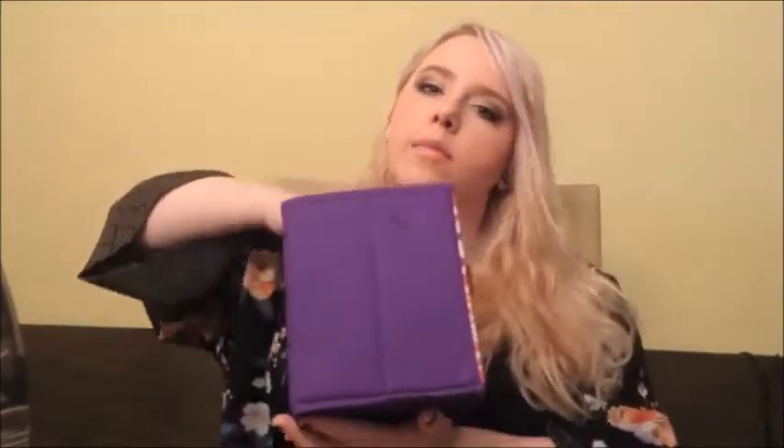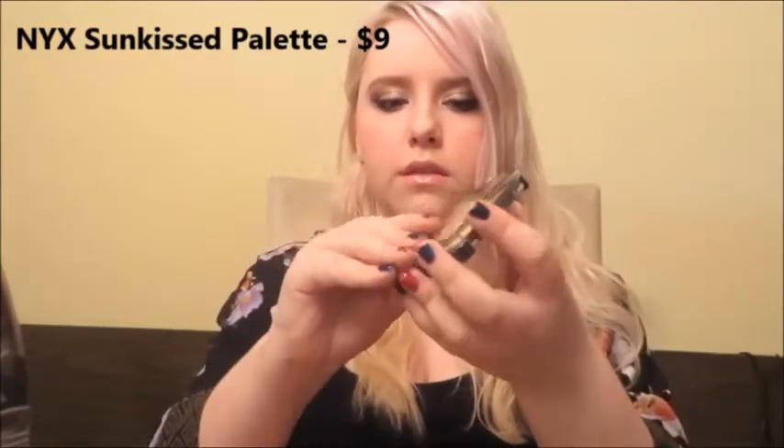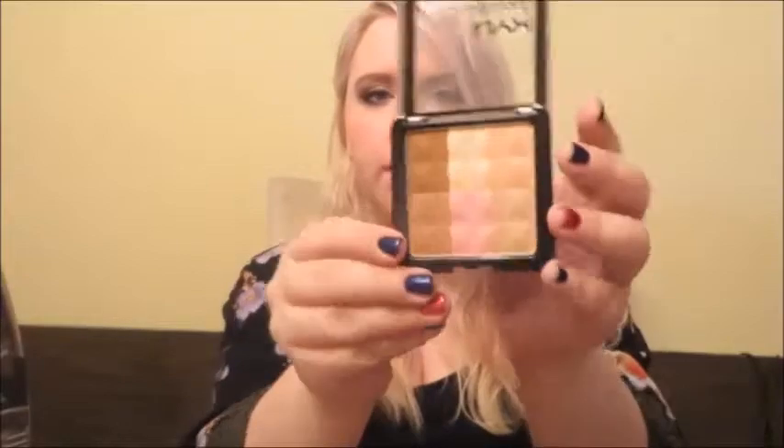The next thing is bronzer. The first thing I ever started contouring with is the NYX Single Matte Eyeshadow in Nude Matte 'Underneath It All' — this comes out looking like a bronzer on my skin tone, so you can use an eyeshadow for contouring if you don't have a real bronzer. I've also swatched the NYX Matte Bronzer and that's really good. There's also the NYX Sunkissed Palette, which has two bronzy shades, two highlights, and some color-correcting options. It doubles as a highlighter and is great for contouring, especially on light skin tones.